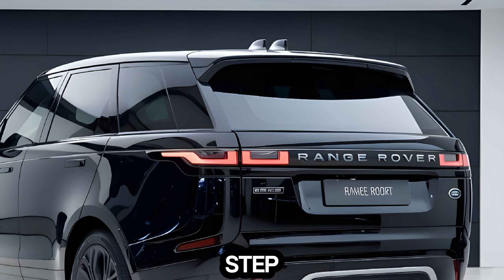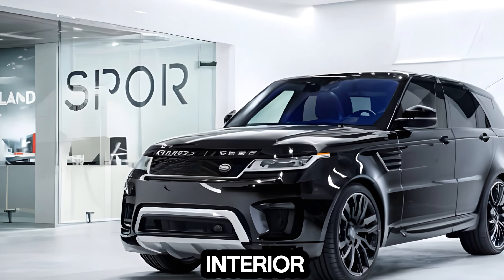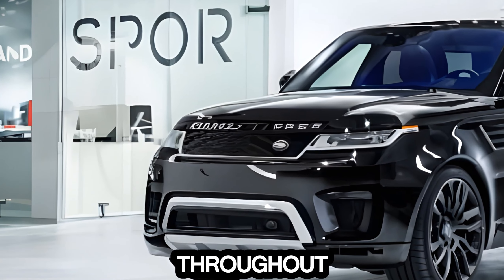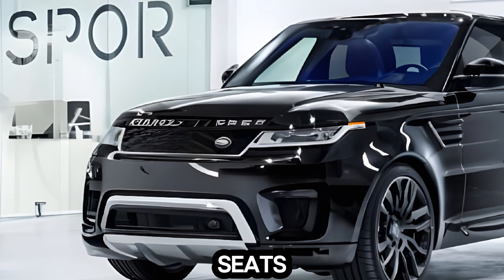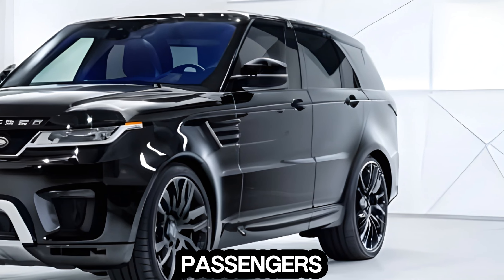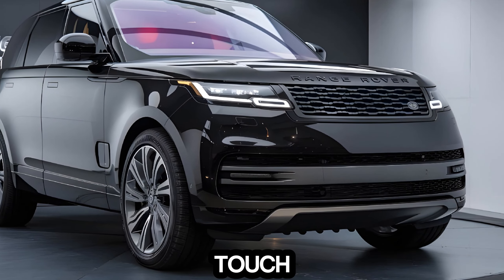Interior: Step inside the Range Rover Sport, and you're greeted by a luxurious and refined interior. The high-quality materials and craftsmanship are evident throughout. The comfortable seats offer ample support, and the spacious cabin provides plenty of legroom for both front and rear passengers. The infotainment system is easy to use and features a large touchscreen display.